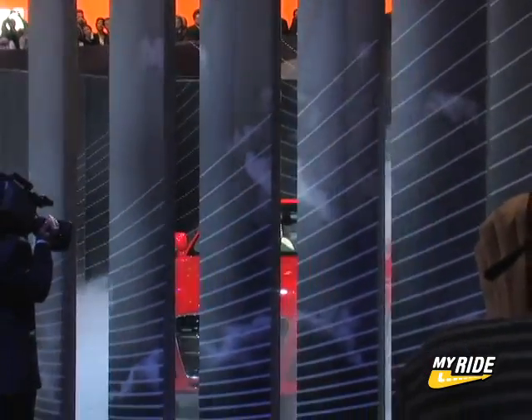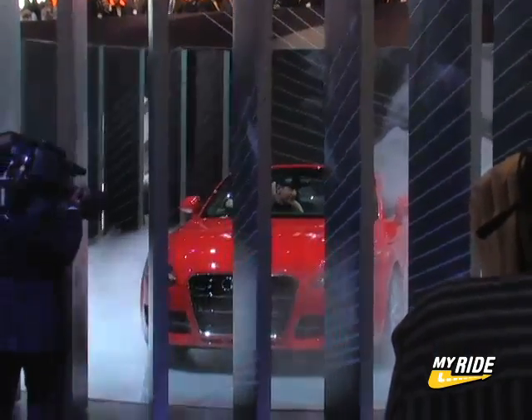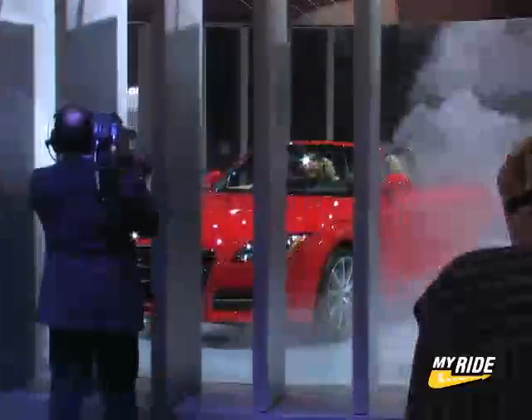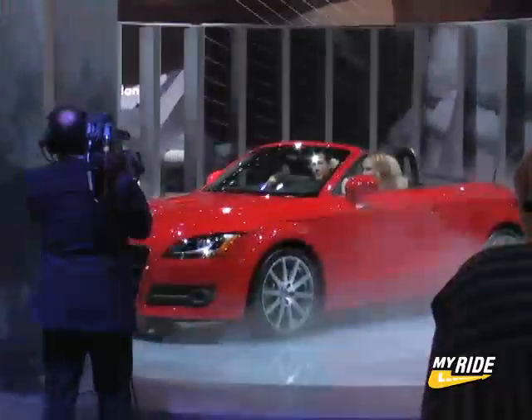You'll probably see more convertibles in Southern California than anywhere else in the world, so it makes sense for Audi to debut its new TT Roadster in Los Angeles — a place where the sun always shines and where people like to be seen, especially when driving cars like this.